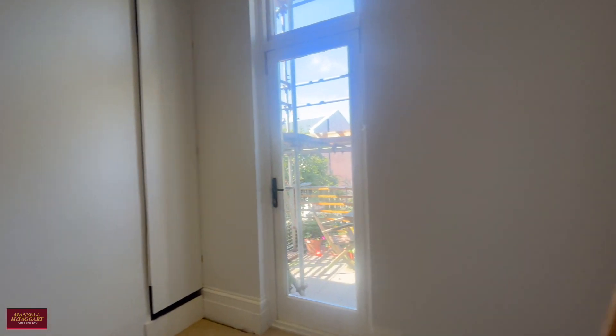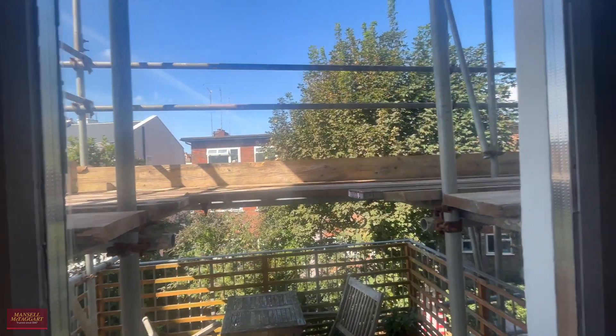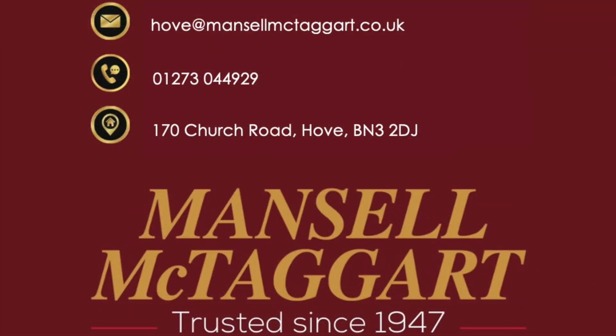The second bedroom has access to a terrace which you do have use of. It's not privately owned but you can get a table and chairs out there and enjoy the evening sun as it's south facing. All in all a lovely property. It's offered to market with no onward chain, so we'd love to hear from you and we'll see you very soon.